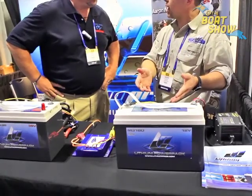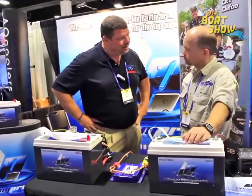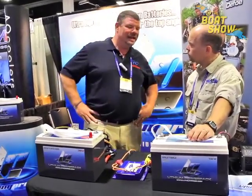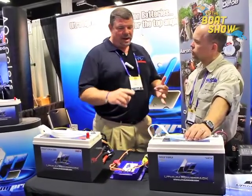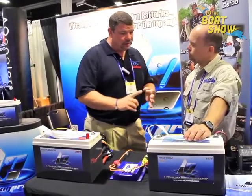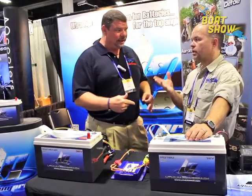They recharge five times faster, and you've got the ultimate deep cycle battery. You've got 10 years of service life out of this product. Are you kidding me? 10 years? That is fantastic. So the advantages are: it's lightweight, it's going to last for 10 years, and it recharges very fast — five times faster. Okay, now that's important. That's really important.